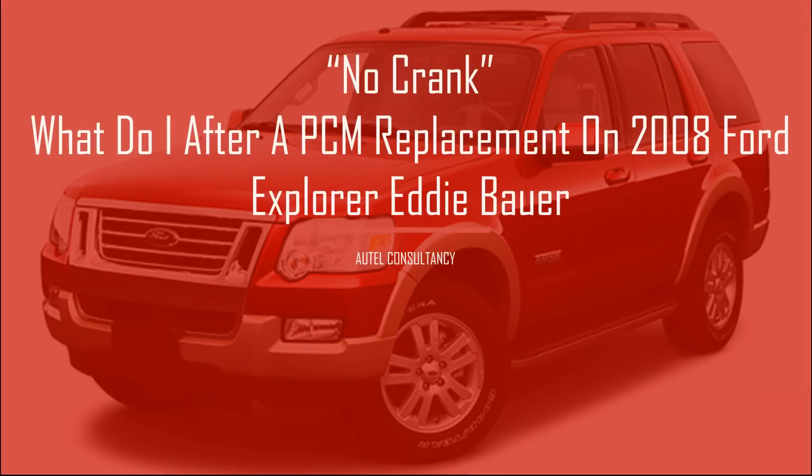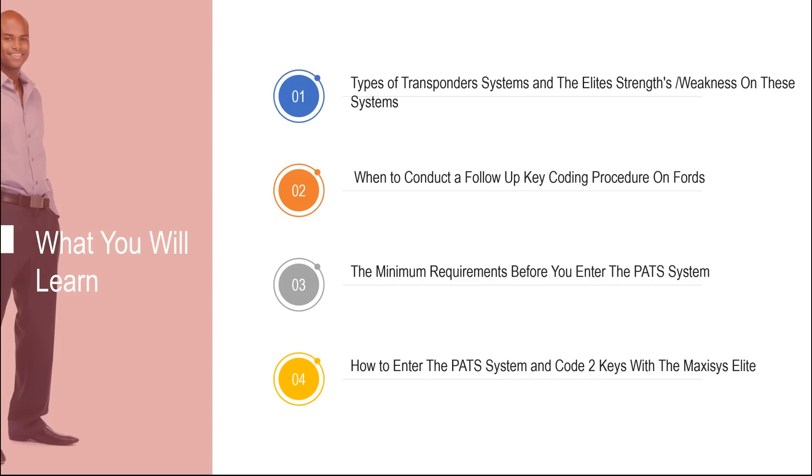Welcome back guys. The title of this presentation is 'No Crank: What Do I Do After a PCM Replacement on a 2008 Ford Explorer Eddie Bauer Edition.' In this presentation you will learn the types of transponder systems and the Elite's strengths and weaknesses, when to conduct a follow-up key coding procedure on Ford vehicles, the minimum requirements before entering the PAT system, and how to enter the PAT system and code two keys with the MaxiSys Elite.